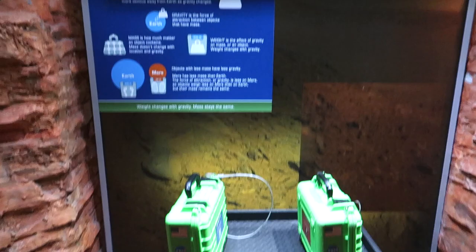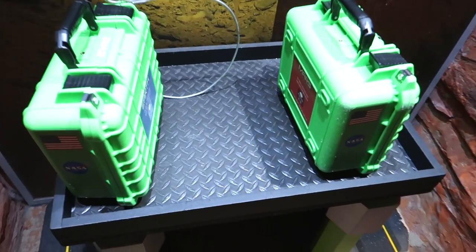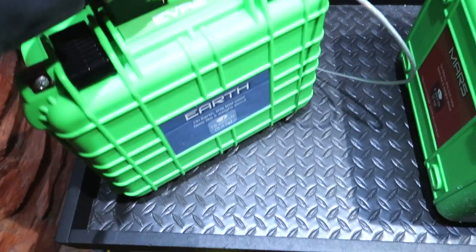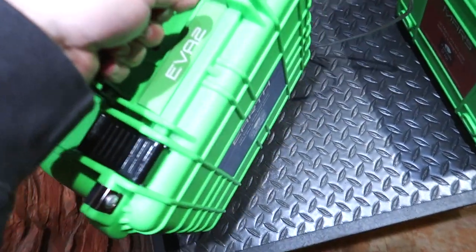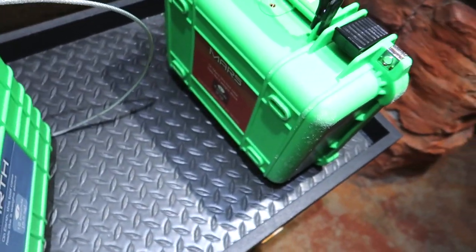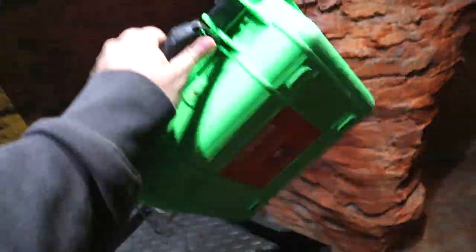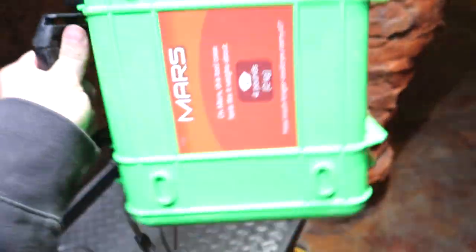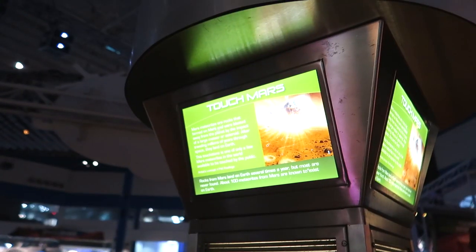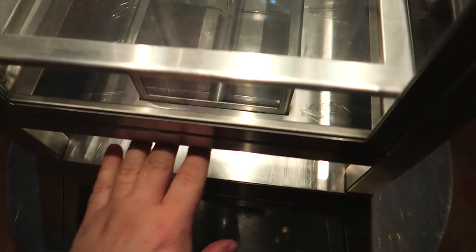Oh wow! Here you can tell the difference between gravity on a suitcase on Mars and a suitcase on Earth. This is the Earth suitcase — kind of heavy. And we have a Mars suitcase here — oh yeah, you can just fling it around because it's super light. Here we have the rare opportunity to touch Mars! They have a tiny little piece of a Mars meteorite — a piece of rock that came from Mars. It feels kind of rough and a little bumpy.